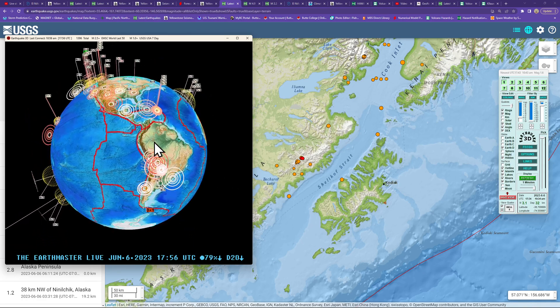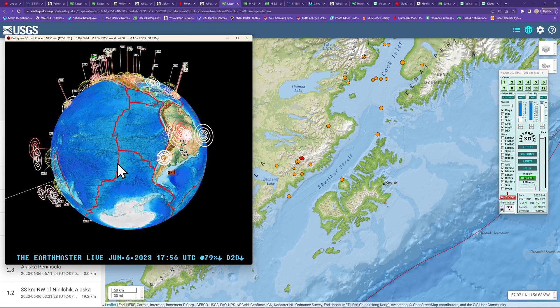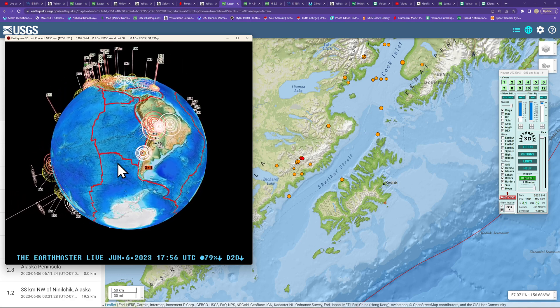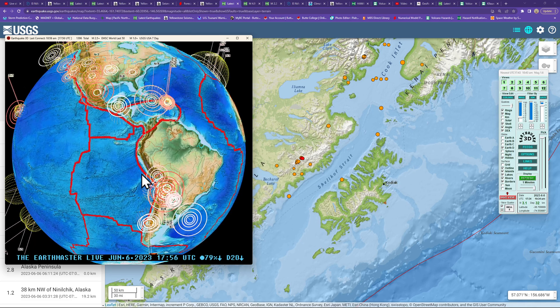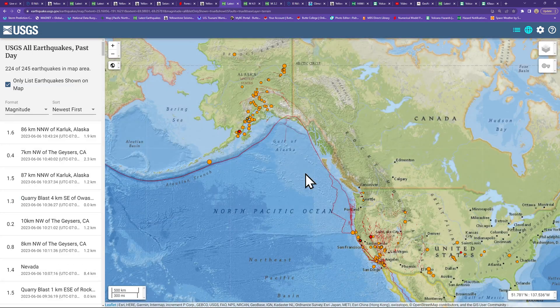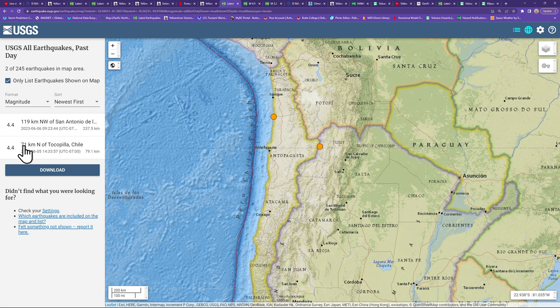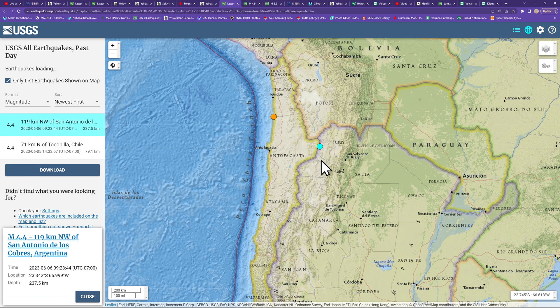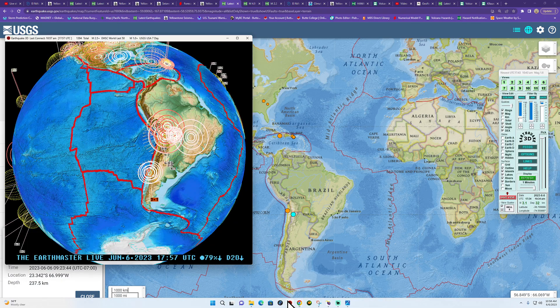The Middle America Trench is showing a 3.6, and one earthquake coming into the South America region — a 3.1 just now. This area has seen some deeper movement off and on over the last couple of days. The USGS is reporting a couple of earthquakes: a 4.4 from yesterday and a 4.4 from today. There's also deeper movement underneath the Peru-Chile Trench at 237 kilometers deep.